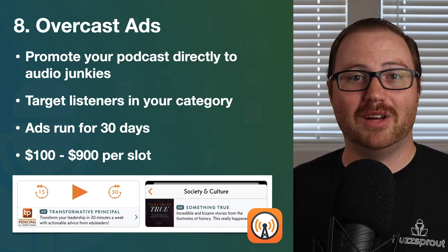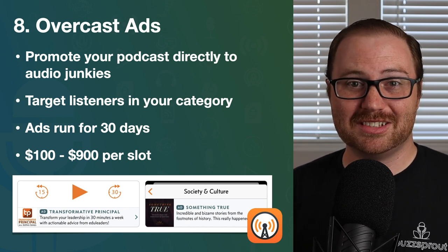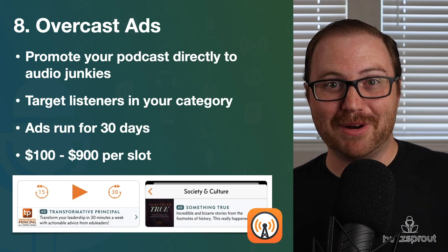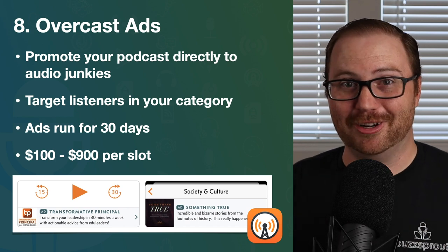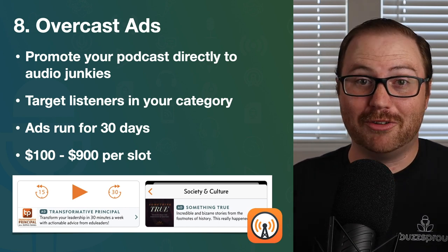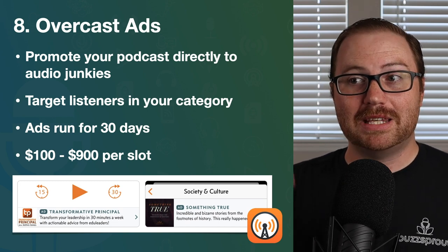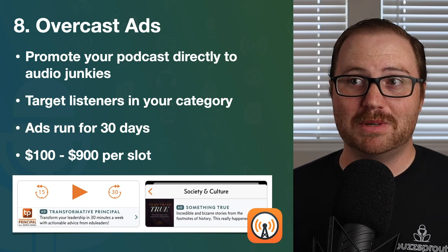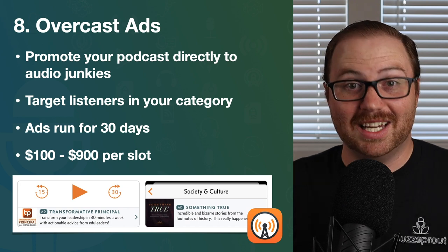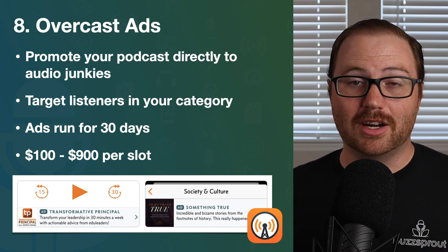With Overcast, a podcast player available on Apple iOS devices, you can market your podcast directly to people that are audio junkies — not just the average podcast listener, but someone who really loves podcasts. They went out of their way to bypass the free Apple Podcasts app and download something totally different. That person is always looking for new content and for things to fall in love with and tell their friends about. The other cool thing with Overcast ads is you can specifically target people listening to podcasts in your category — so if you have a business podcast, you target people listening to business podcasts.